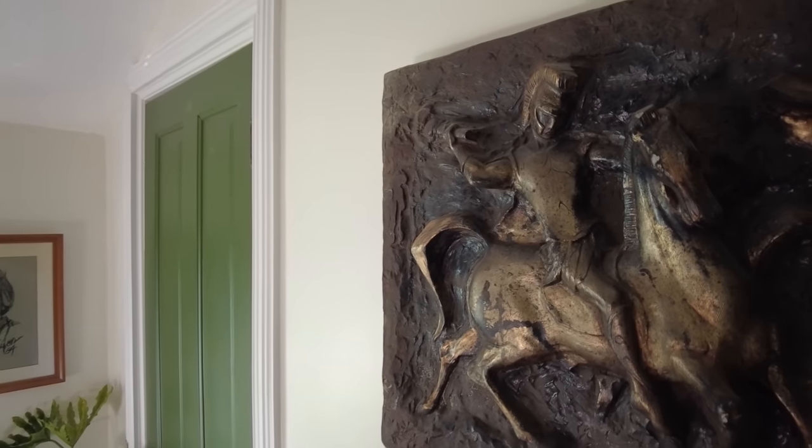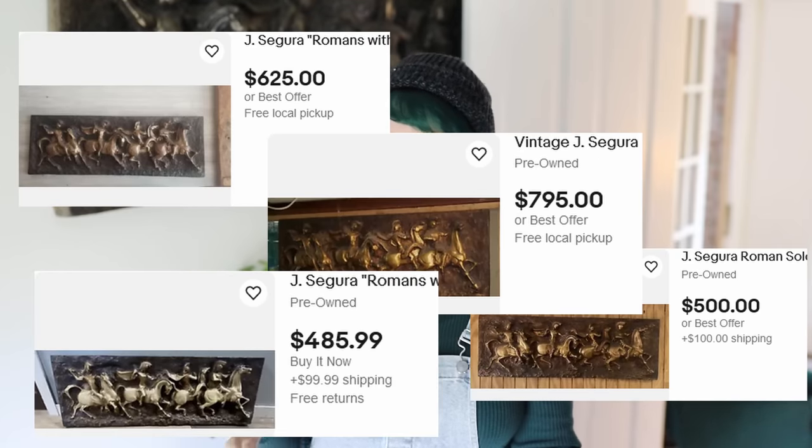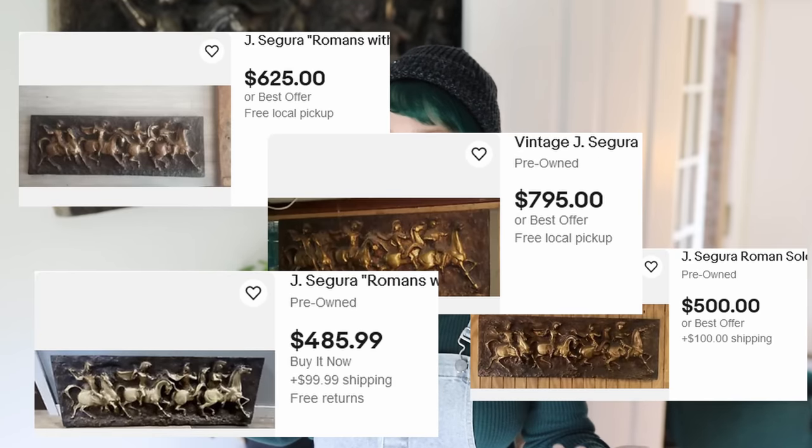It didn't take long at all to identify the piece. It's actually by an artist named Jay Segura — a mid-century piece made from fiberglass. It's not solid; it's like blown, so the back is hollow. They actually go on eBay for quite a pretty penny — anywhere from four to six hundred dollars, with some outliers fetching over a grand.